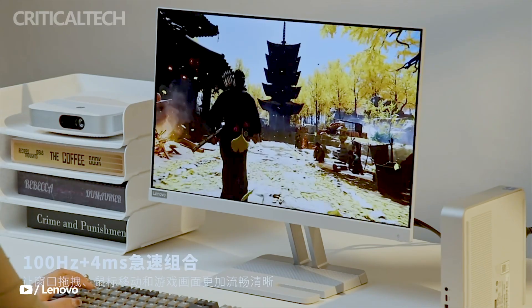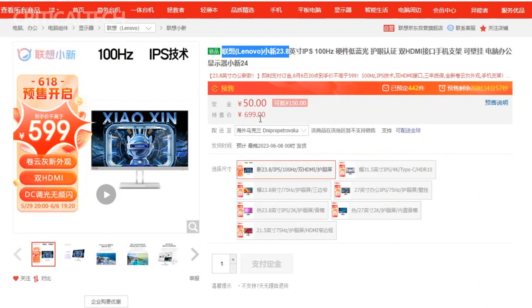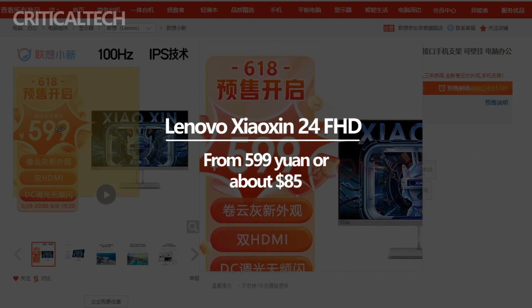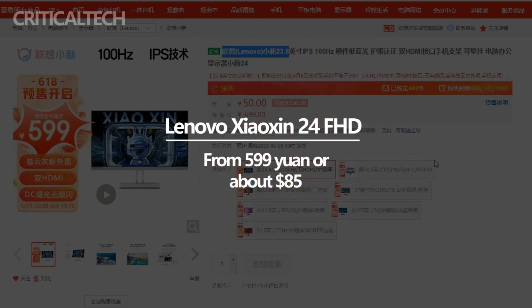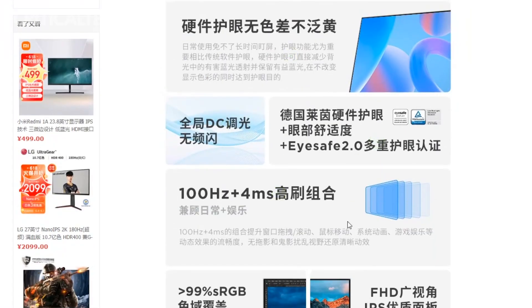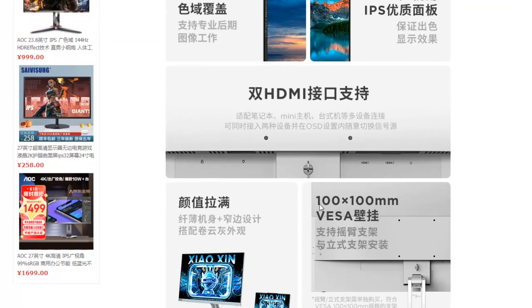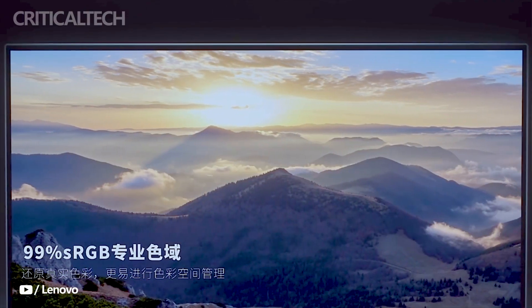The Lenovo Xiaoxin 24 monitor has made its debut in the Chinese market with an attractive introductory price of 599 yuan, which is approximately $85, offering a compelling option for consumers seeking an affordable yet feature-rich display. Chinese customers can purchase it through popular online retail platforms such as JD.com, where it is currently available for pre-sale. Information regarding its global availability and pricing outside of China is currently limited, as Lenovo has not provided specific details on the international release.